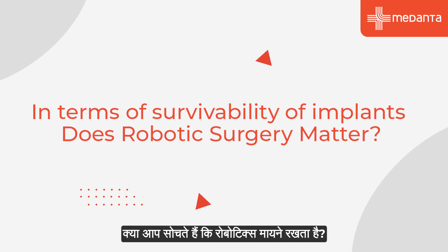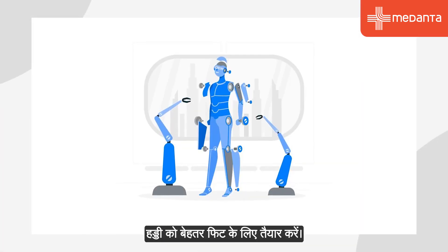In terms of the survivability of the implants, do you think that robotics matter? The traditional implants already have very good longevity — over 90% success over 20 to 30 years. But with the robot, you will be able to do it in a much safer manner, with a better fit for the implants and better bone preparation. So in the long run, you probably get better results regarding longevity and function.